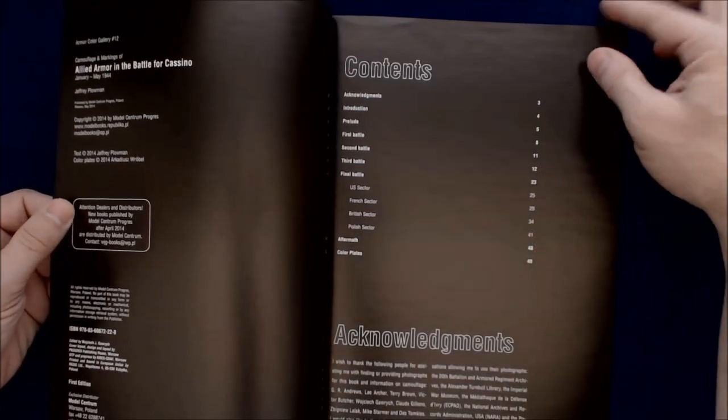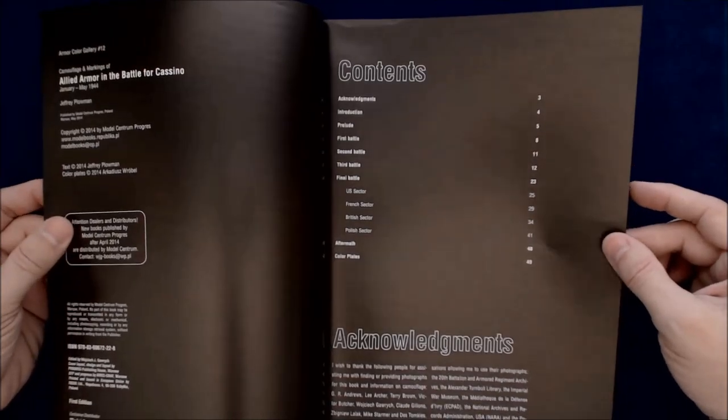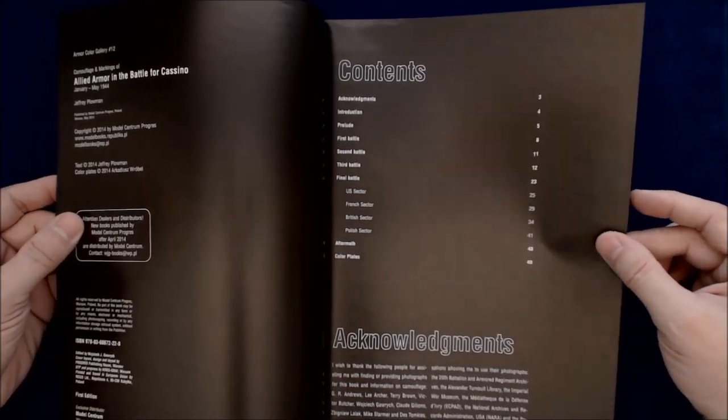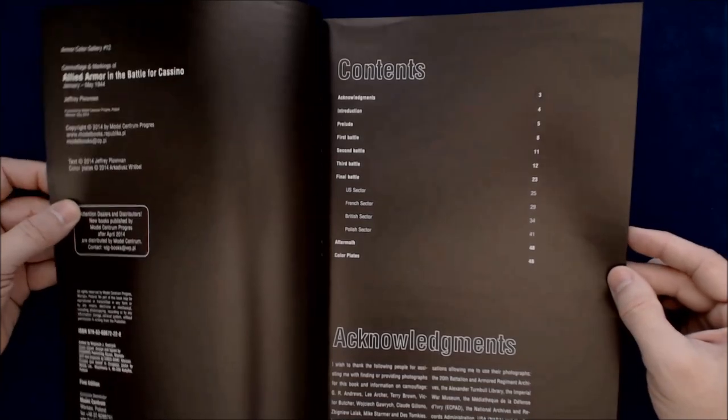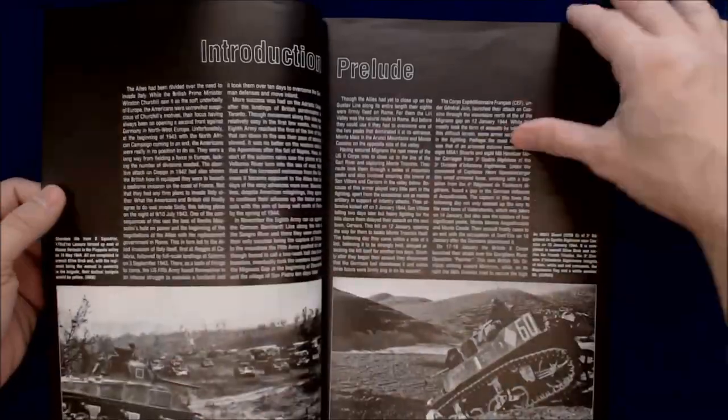The table of contents: Acknowledgements, Introduction, Prelude, First Battle, Second Battle, Third Battle, Final Battle, U.S. Sector, French Sector, British Sector, Polish Sector, Aftermath and Color Plates.